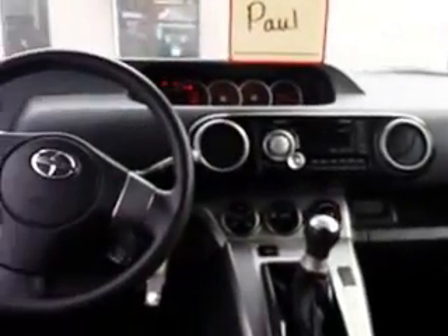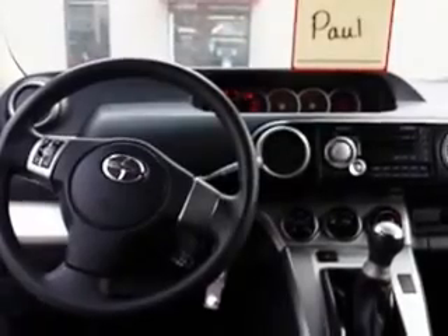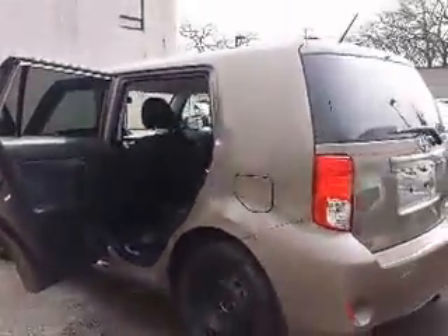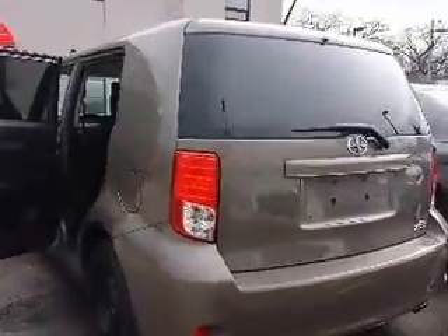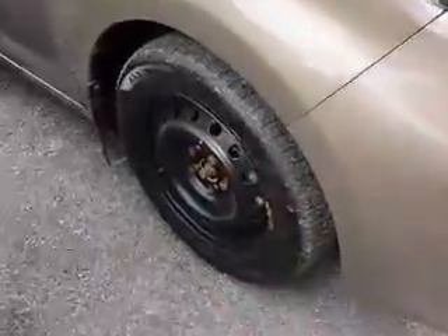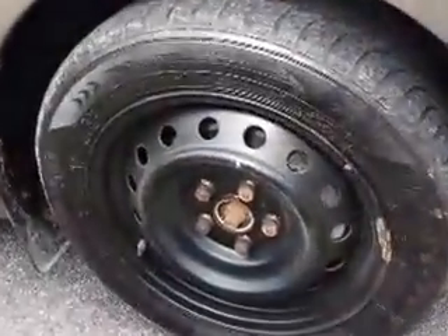And here's another look in the front. As you can see, this XB does come with a second set of tires and rims. And here's another close look at the wheels.